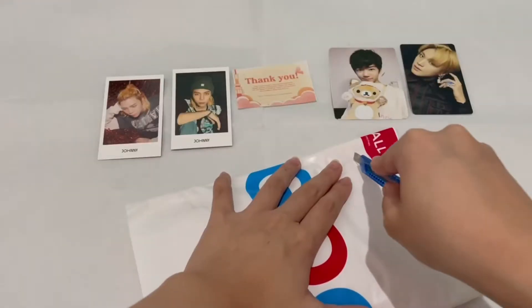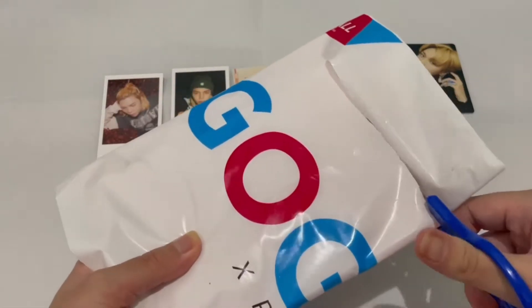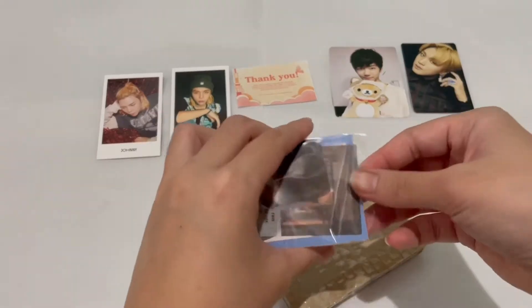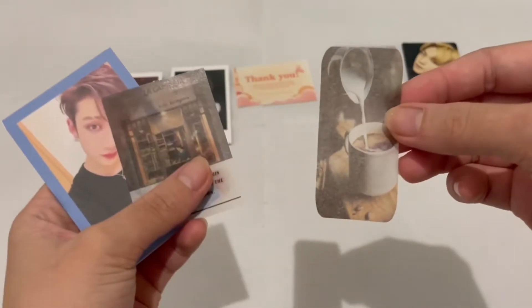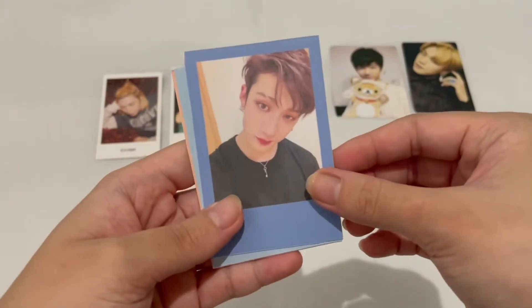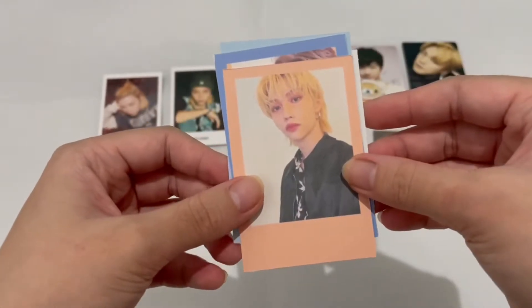I think this is my Felix Vanter photo card. And we have the freebies — some cute washi tape, stickers, coffee sticker, polaroid-type freebies. We have BangChan, Felix, another BangChan, and another Felix.